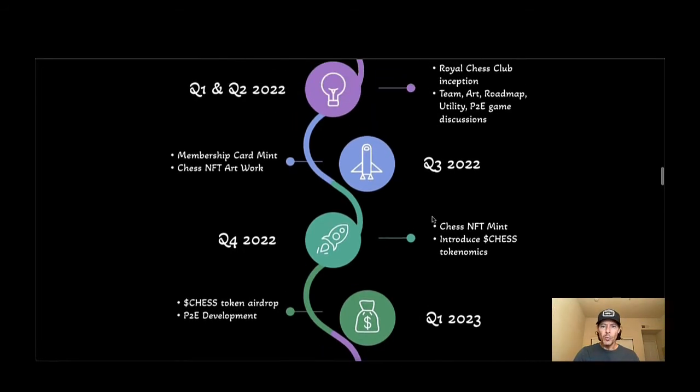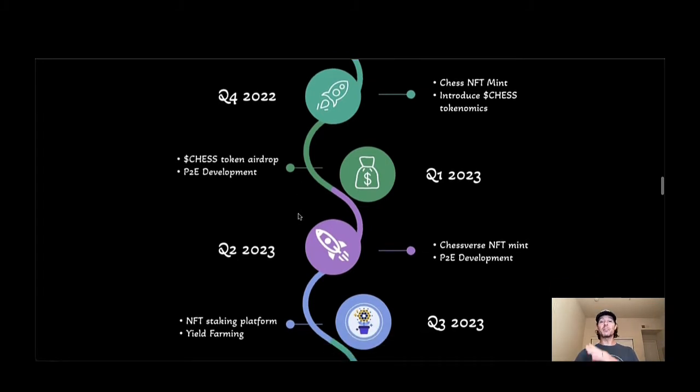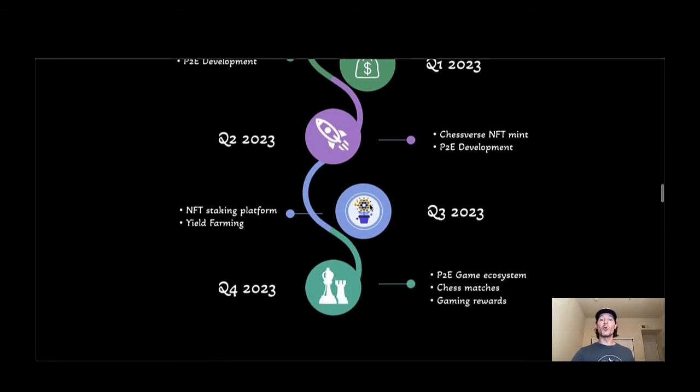Let's catch up with the roadmap. We're pretty much just past the membership card and the Chess NFT artwork phase for Q3 2022. For Q4, that's right around where we are now — the Chess NFT mint and introducing the Chess token and tokenomics. Later on in Q1 2023, you've got the token airdrop and the play-to-earn development, so there's a big play-to-earn aspect to this. Always do your own research — I'm just some guy on the internet.